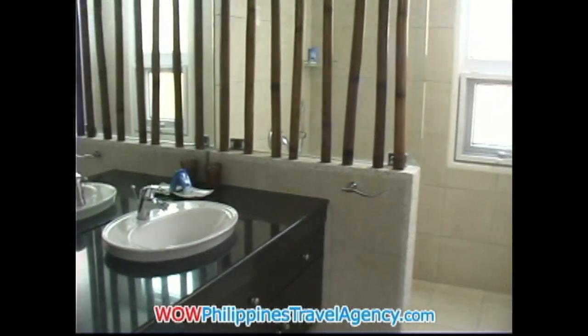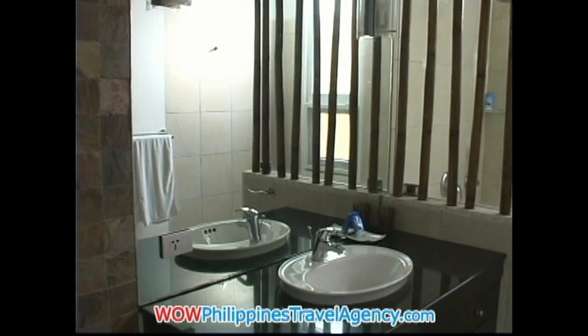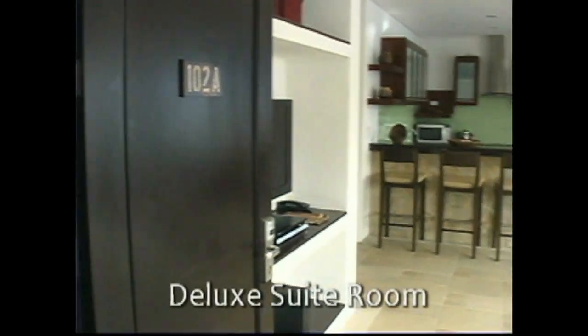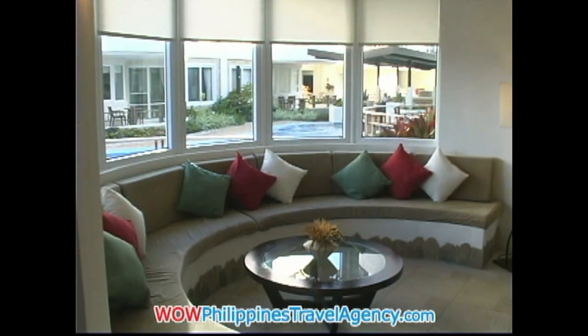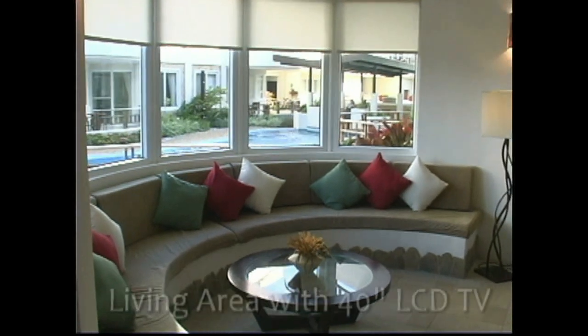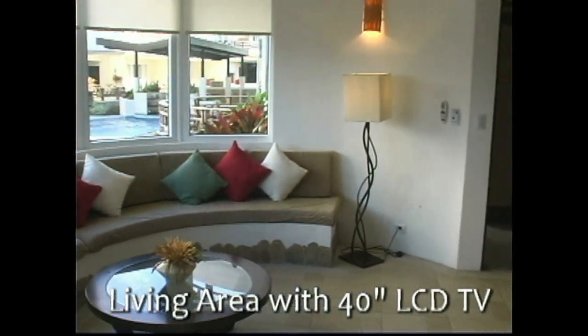All the tiles and fixtures are from Italy. Here we're entering into the main apartment area. This is like a bay-type window area where you have the seating, and everyone can look out and enjoy the pool as well as the ocean view.